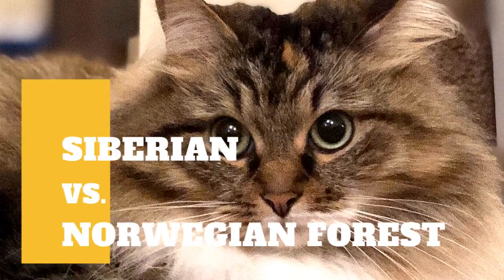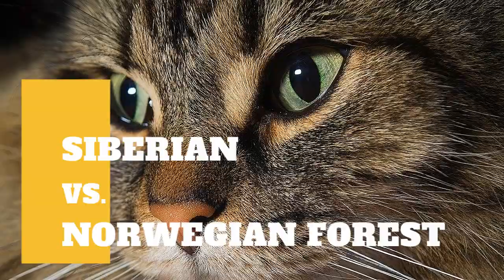Siberian cat versus Norwegian forest cat. What are the differences between these two cat breeds?